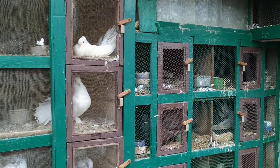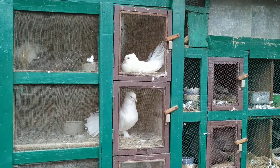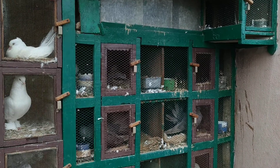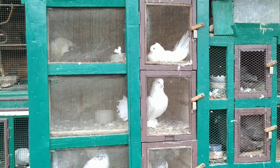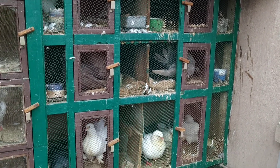Hello everyone and welcome back to another new video of Tamil Pison. I hope you all are well and safe. Today I'm going to share with you my breeding progress going on in my fancy birds loft.